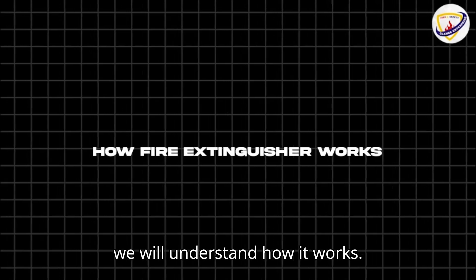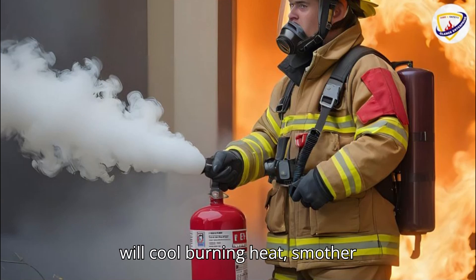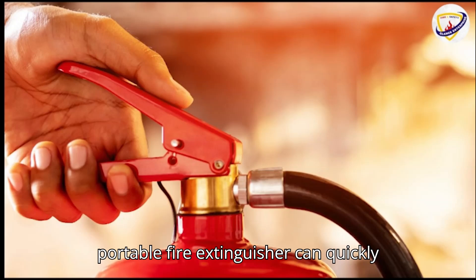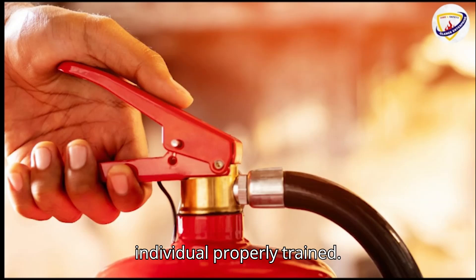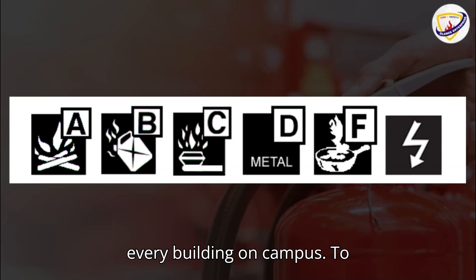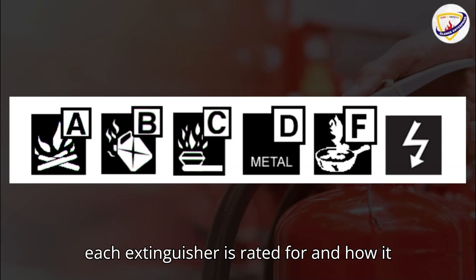Now we will understand how it works. Fire extinguishers apply an agent that will cool burning heat, smother fuel, or remove oxygen so the fire cannot continue to burn. A portable fire extinguisher can quickly control a small fire if applied by an individual properly trained. Fire extinguishers are located throughout every building on campus. To properly use an extinguisher, you must first be familiar with the type of fire each extinguisher is rated for and how it operates.